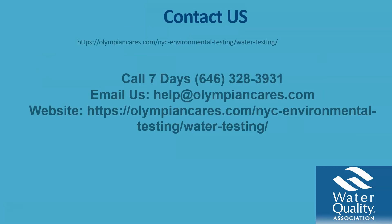One way to do that is to visit our website or call us seven days a week at 646-328-3931. You can also email us at help@olympiancares.com. If you do visit our website, go to olympiancares.com and click on water testing, or you can go to olympiancares.com/nyc-environmental-testing/water-testing.